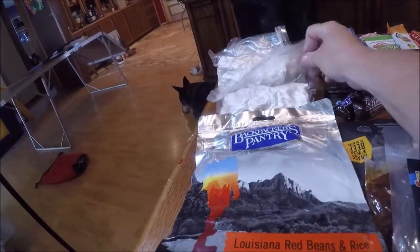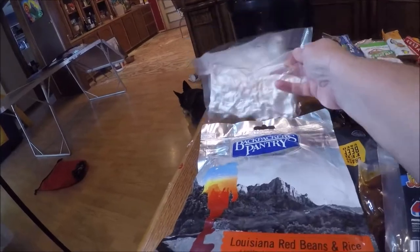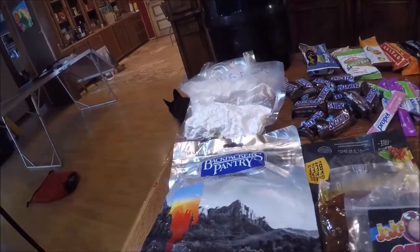And then these are some meals that I made and dehydrated myself — it's stew and chili.